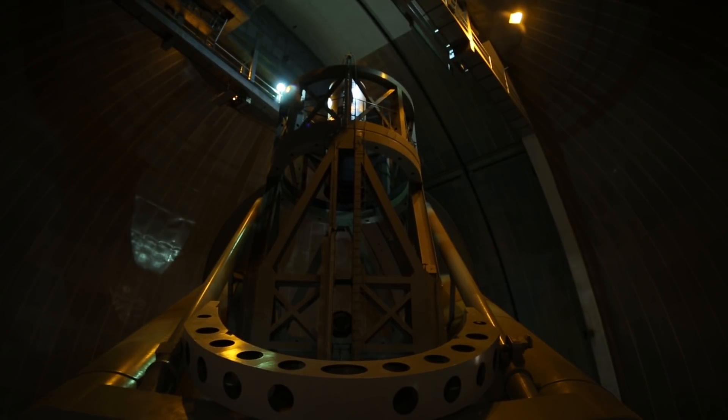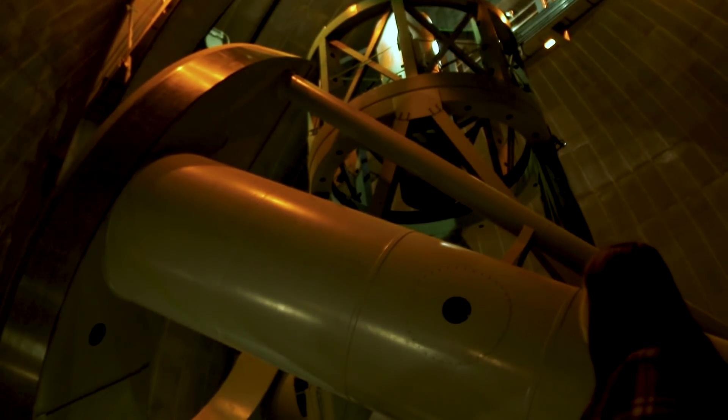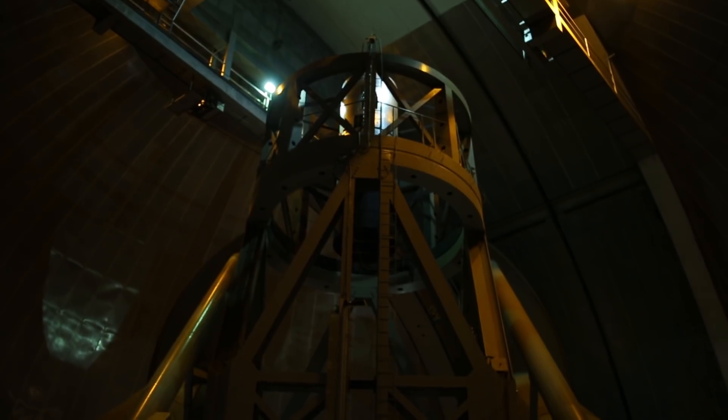The Hale Telescope was the most productive telescope between 1948 and 1993. It has been and still is being used in research including solar system studies, extrasolar planets, stellar population and evolution, and characterization of remote galaxies.